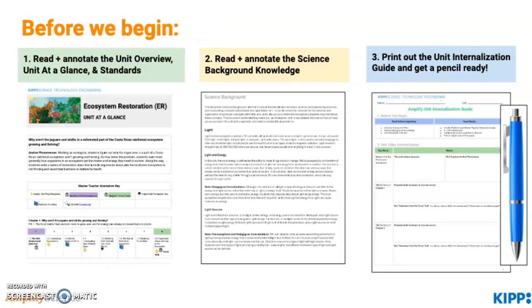Before we begin, please make sure you've read and annotated the unit overview, unit at-a-glance and standards, and the science background knowledge document. Finally, make sure you've printed out the unit utilization guide and have a pencil ready. If you're new to these items, please press pause now.